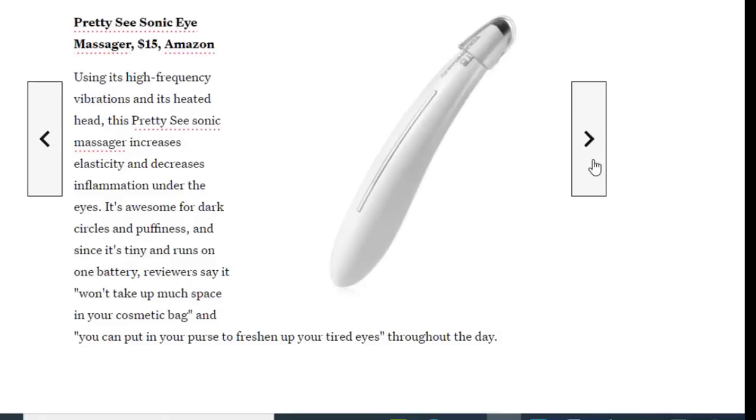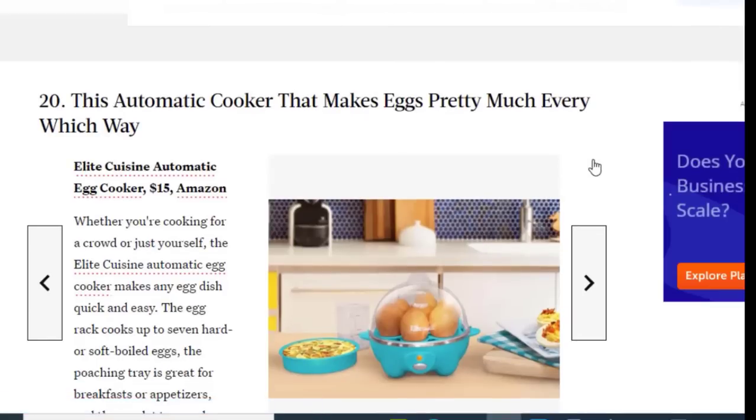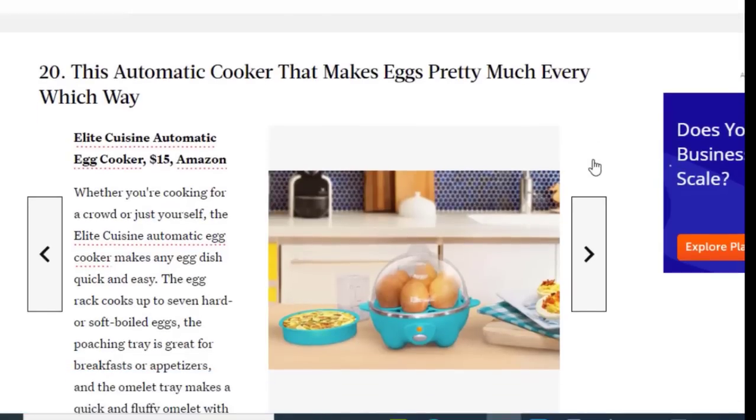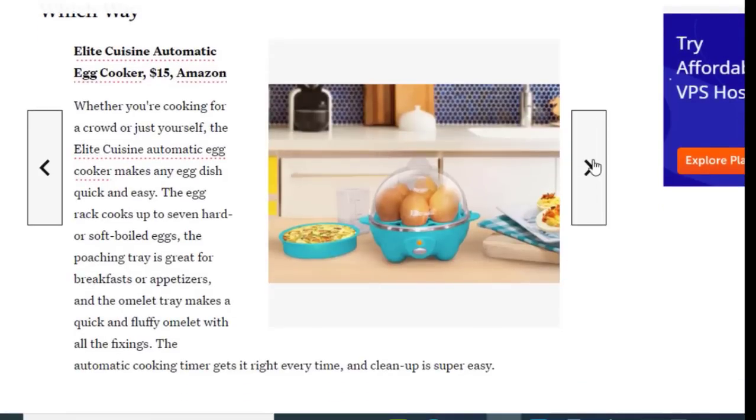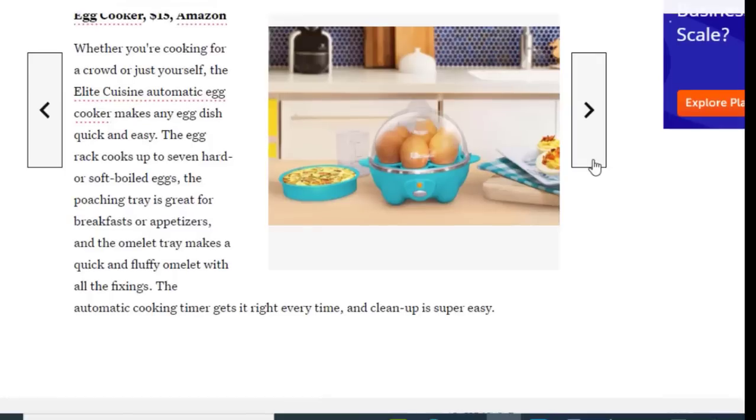Next we have an automatic egg cooker that makes eggs pretty much every which way, available on Amazon for just $15. Whether you're cooking for a crowd or just yourself, the Dash Deluxe Automatic Egg Cooker makes any egg dish quick and easy. The egg rack cooks up to seven hard or soft boiled eggs, and the automatic cooking timer gets it right every time. Cleanup is very easy.